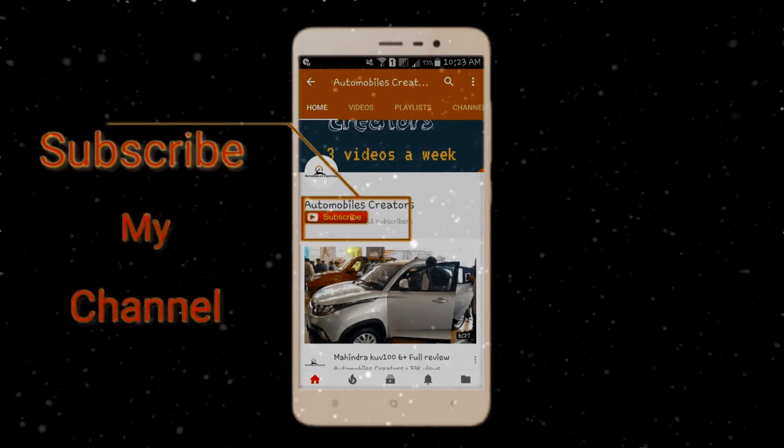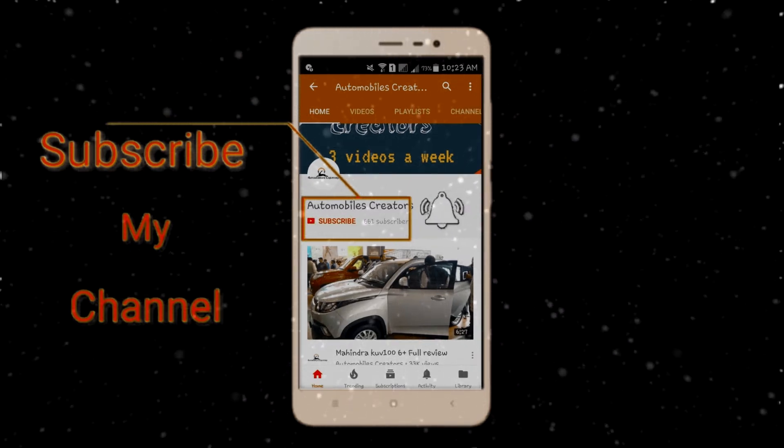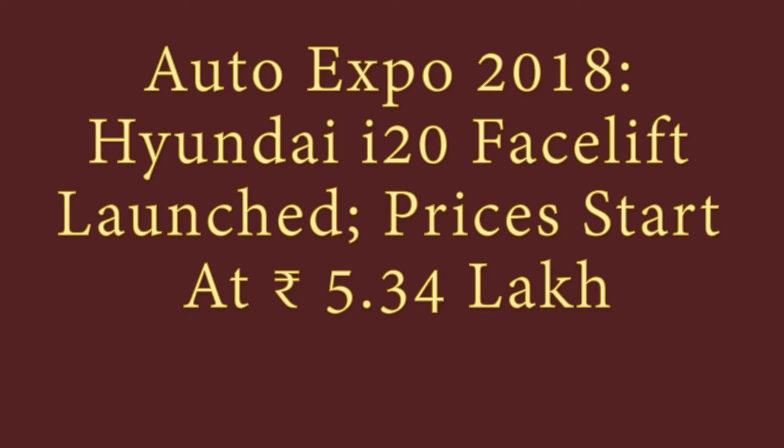Hey guys, subscribe to the Automobiles Creator channel and also press the bell button for daily notifications and updates. Welcome to another video!